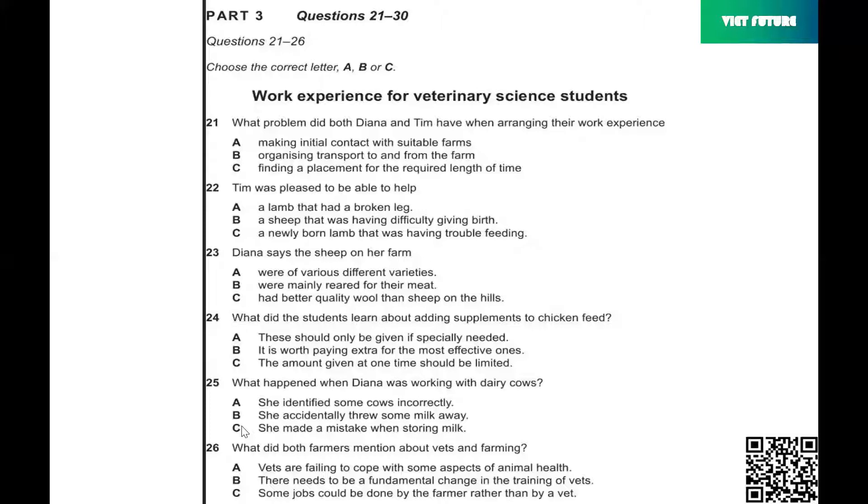So, Tim, we have to do a short summary of our work experience on a farm. Right. My farm was great, but arranging the work experience was hard. One problem was it was miles away and I don't drive. And also, I'd really wanted a placement for a month, but I could only get one for two weeks.